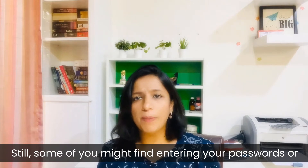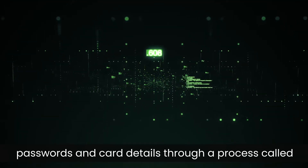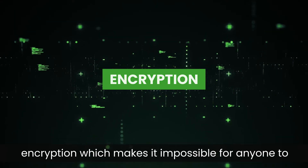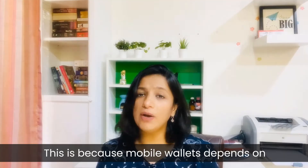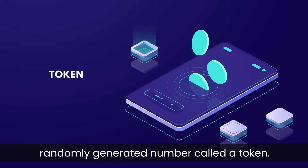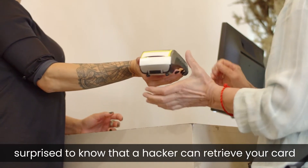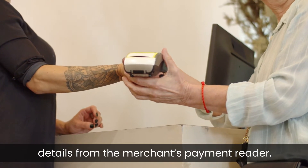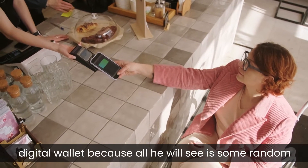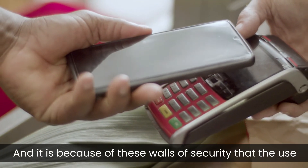Some of you might find entering your password or bank details online very risky. But you must know that a digital wallet secures all your passwords and card details through a process called encryption, which makes it impossible for anyone to steal your data. Mobile wallets depend on tokenization, where your card number is replaced by a randomly generated number called a token. Consider paying a restaurant bill with your credit card — a hacker can retrieve your card details from the merchant's payment reader. But this is impossible if you pay using your digital wallet, because all they will see is random encrypted numbers due to tokenization.